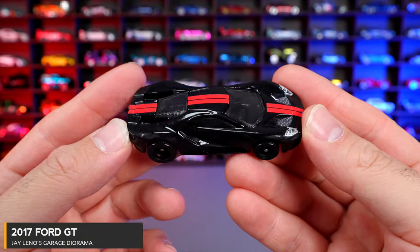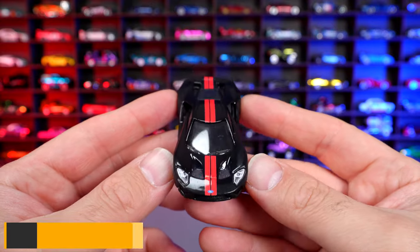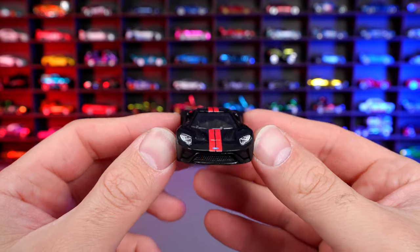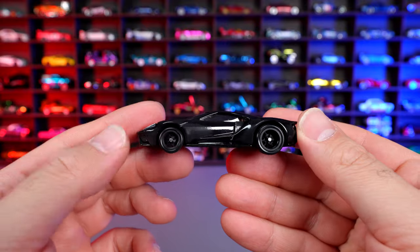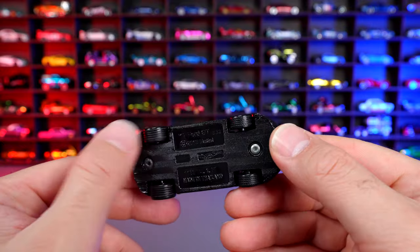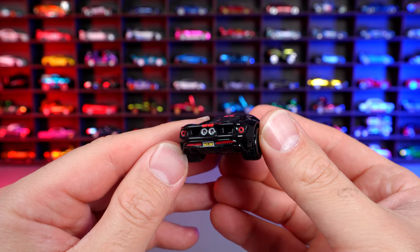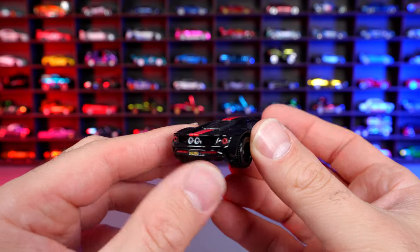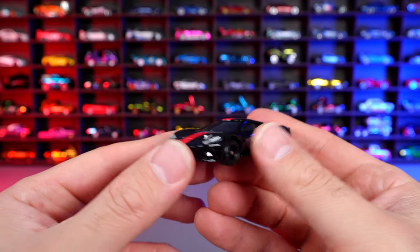2017 Ford GT. This one is black with the orange striping down the center — kind of an orangey-red color, but wow, that looks so good. What a great spec that Jay Leno had for his Ford GT. The side profile looks very sleek, just super clean. Love these wheels on here — real riders, of course, with the metal base. Just look at that back end too — we have the painted exhaust tips on this one as well, and the license plate on there. Very good detail on this one for a premium car, even from the front end. I love the way they've done those lights — it looks fantastic.